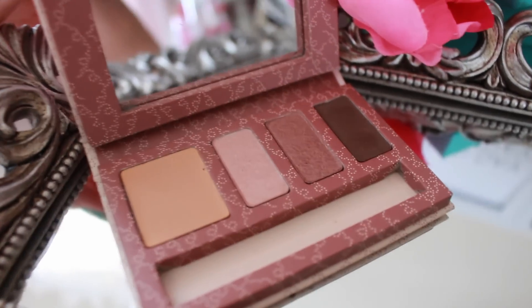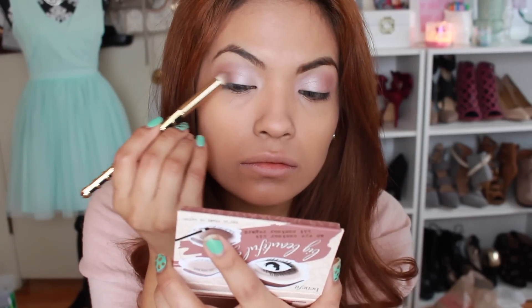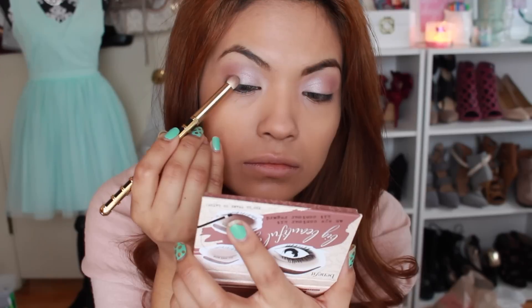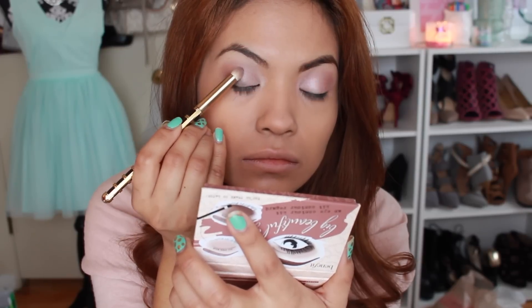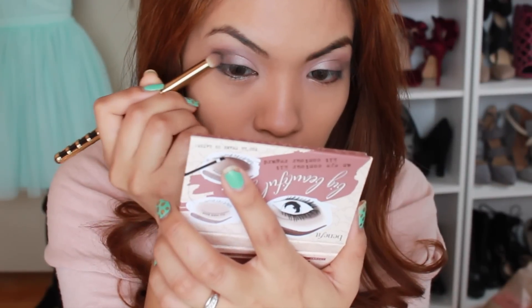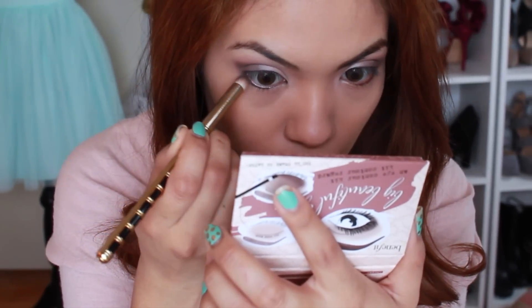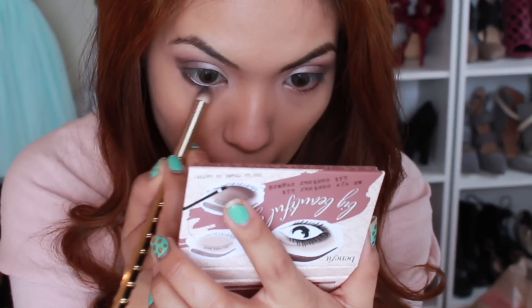Using a very dense pencil brush, I'm going to apply the darker shade to the outer corner of my eye, doing this very slowly and building up the color as I go. You don't want to apply too much at one time because you'll end up with raccoon eyes and fallout everywhere — so be very careful and blend it out. Then I'll take that same dark color and apply it on my lash line and smoke it out just a tiny bit to bring more attention to the eyes.